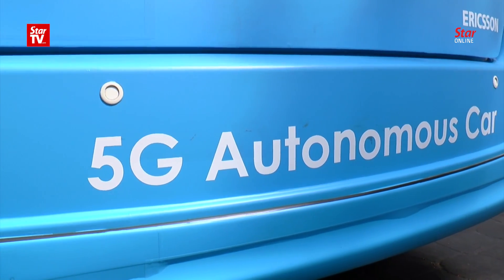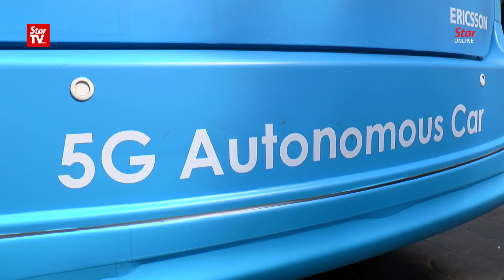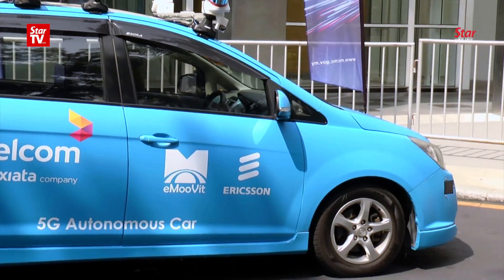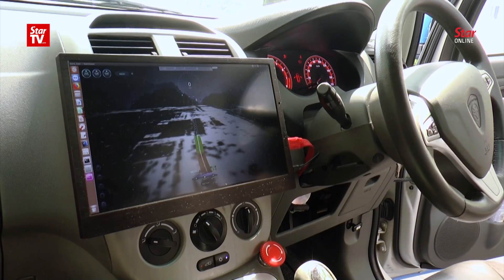Celcom Axiata Berhad unveiled its first autonomous car on Thursday — a driverless Proton Exora, which is a collaboration with e-Movie Technology Syndrome Berhad and Ericsson.